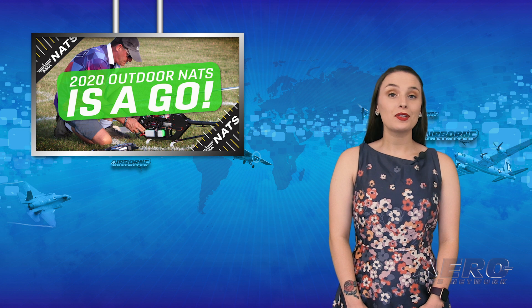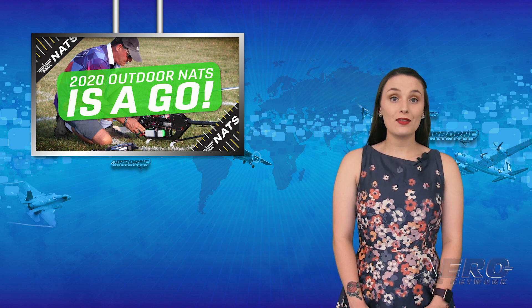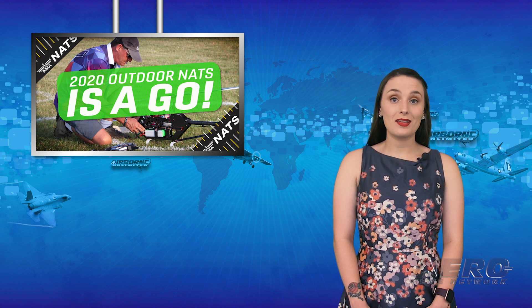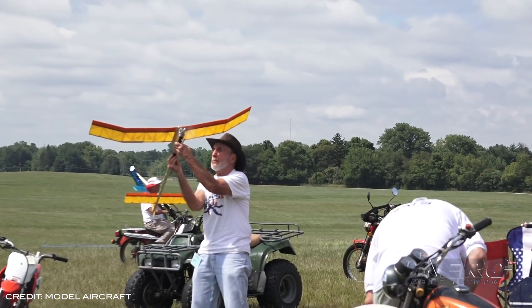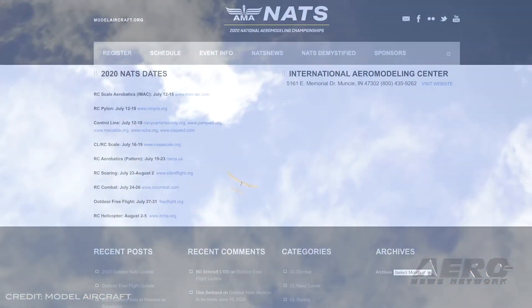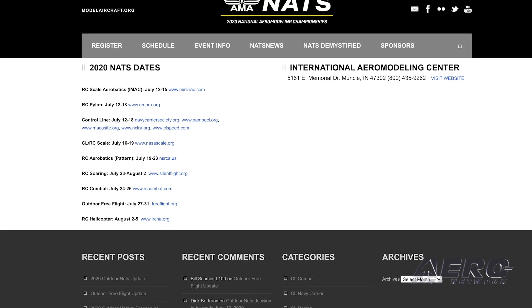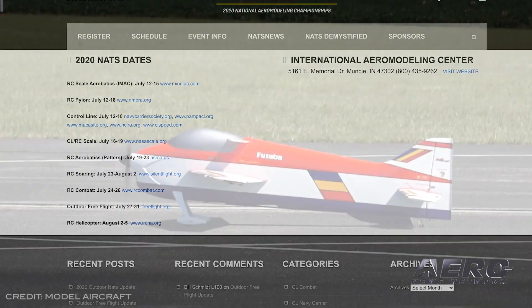After careful deliberation, the AMA Executive Council has agreed to not cancel the 2020 Outdoor Nats. This decision is aligned with state and federal guidelines for events concerning COVID-19. The 2020 AMA Nats will take place at the International Aeromodeling Center in Muncie, Indiana. Events start next month with RC-scale aerobatics July 12th through the 15th, and end in August with RC-helicopters on the 2nd through the 5th.